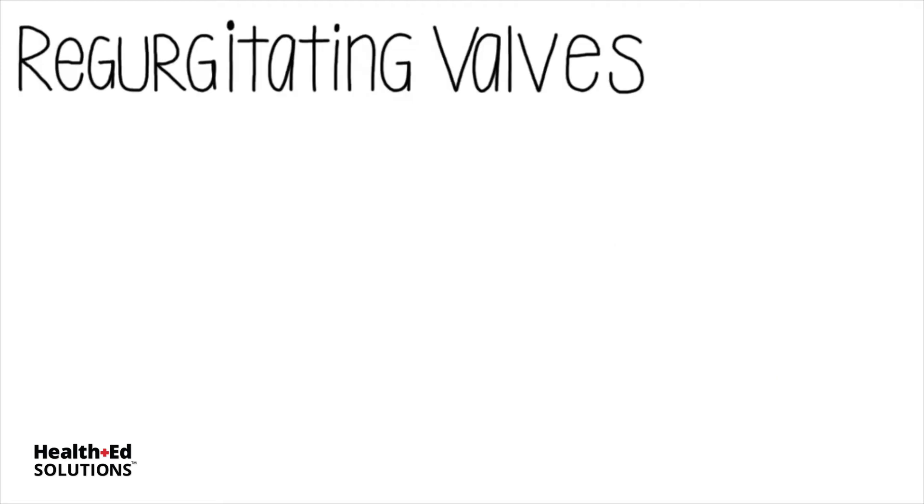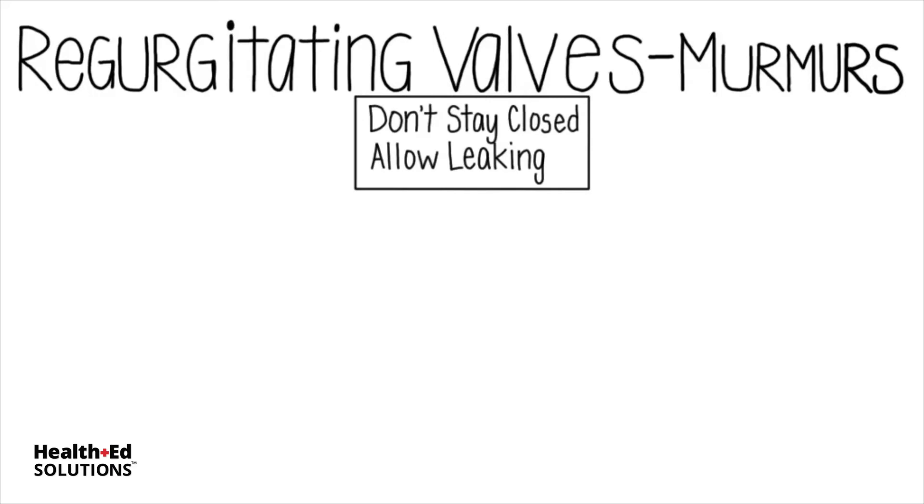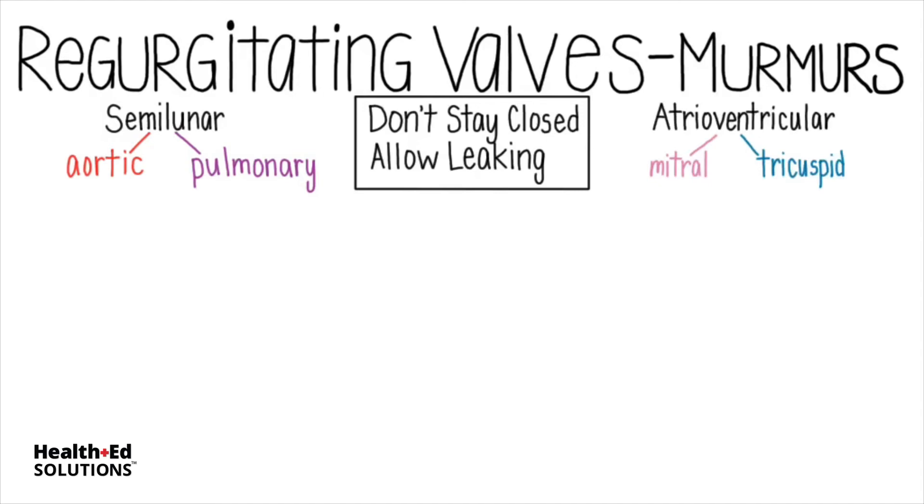Regurgitating valves also cause murmurs. These valves don't stay closed and they allow leaking. Again, we'll compare the effects of a regurgitating semilunar valve with those of regurgitating atrioventricular valves. And once again, the site that gives the loudest murmur is a clue as to which valve is affected.